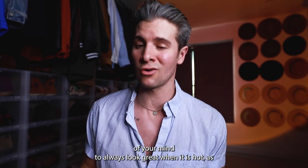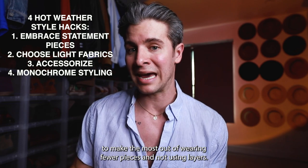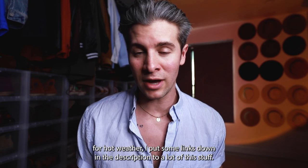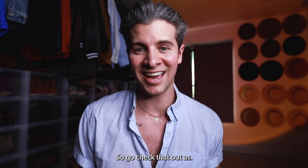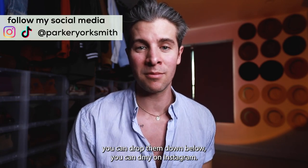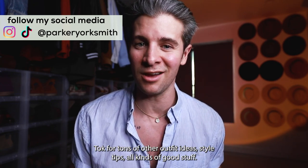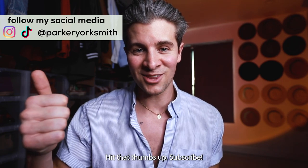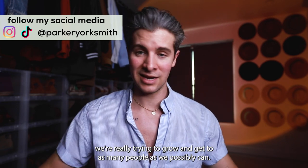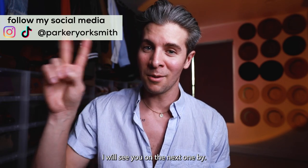And there you go — four easy, reliable hacks to keep in the back of your mind to always look great when it is hot. Remembering these is gonna allow you to make the most out of wearing fewer pieces and not using layers. If you're wanting or needing to shop for hot weather, I put some links down in the description, so go check that out. As always, if you have any specific questions, drop them below or DM me on Instagram — be sure to follow me there as well as on TikTok for tons of other outfit ideas and style tips. If you enjoyed today's video and found it helpful, hit that thumbs up, subscribe if you're not already, and tell a friend about the channel. Thank you guys so much for watching — I will see you on the next one, bye.